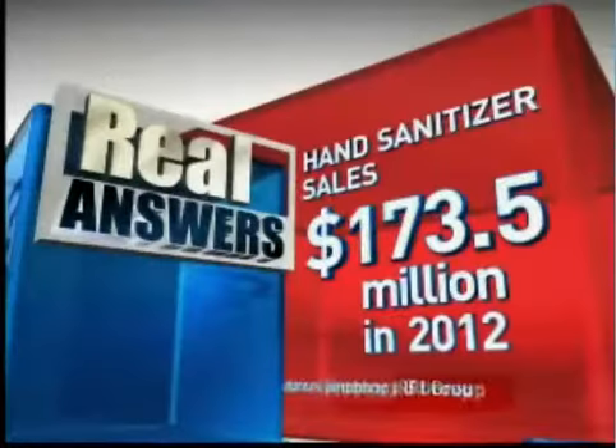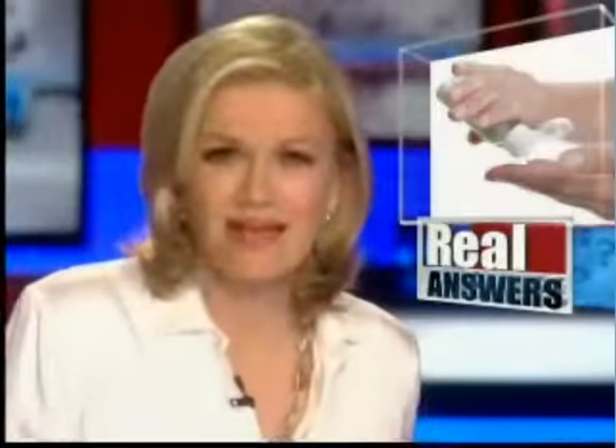This season of flu and so many other germs, we're told again and again that hand sanitizers and soap are the best defense. Last year, Americans spent more than $170 million on hand sanitizers alone. So we wondered, what works best, and how do the sanitizers compare in a showdown with soap?